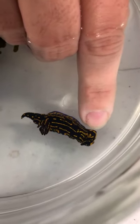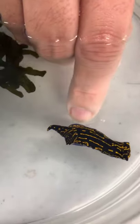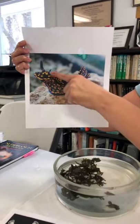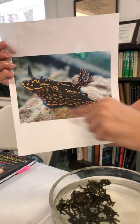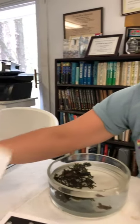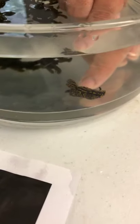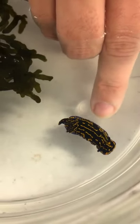You can see the rhinophores right here — the projections on the anterior end — this is the head, and underneath you'll find the mouth. Here you can see the foot, the gills, and the mantle. These are the ones people know the most. Nudibranchs come in all shapes, colors, and sizes. This is actually a large group, and then there's this kind — the tiger nudibranchs.